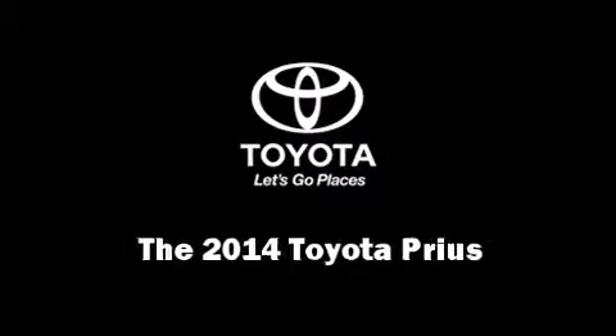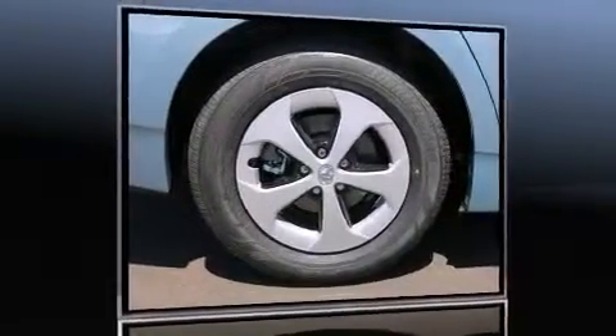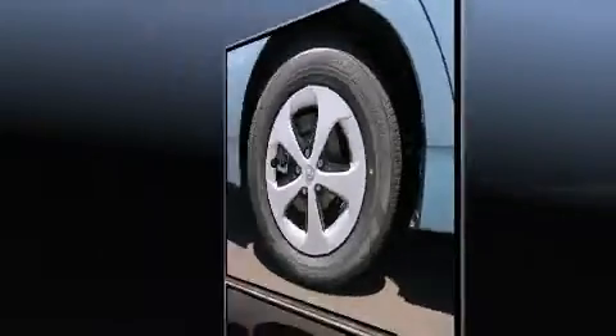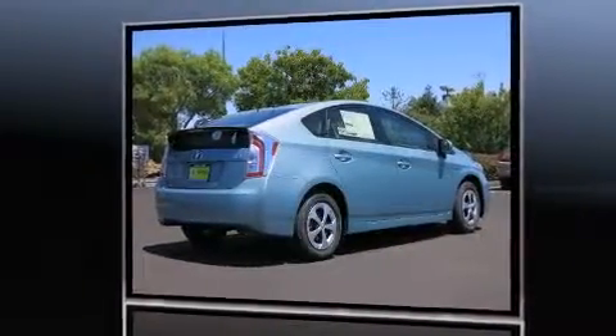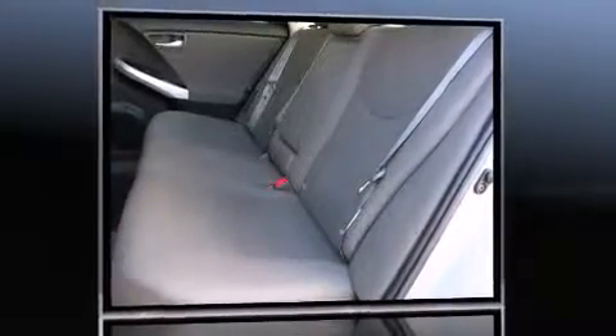Treat yourself to a test drive in the 2014 Toyota Prius. Smooth gear shifts are achieved thanks to the efficient four-cylinder engine, and for added security, dynamic stability control supplements the drivetrain.